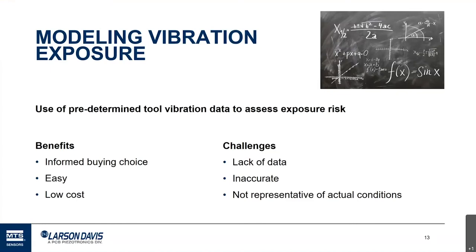There are some benefits to modeling — it's relatively easy and low cost — but there are real challenges too. One big challenge is a lack of data. NIOSH tried to produce and publish a vibration database, but turned it off because keeping it up to date was more than they could handle. Another challenge is inaccuracy: the actual exposure for a worker can vary a lot depending on tool age, condition, worker experience, and where and how the tool is used.